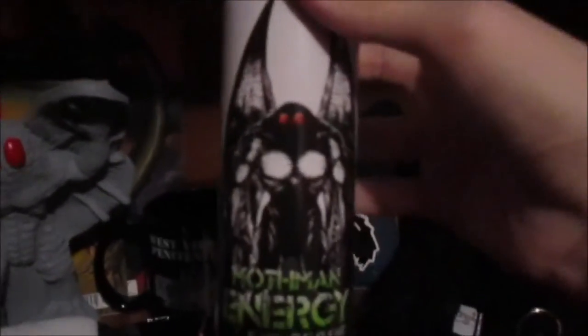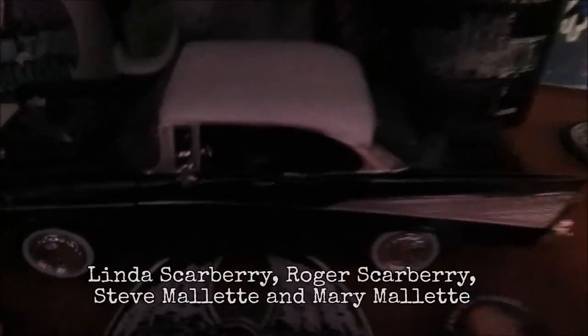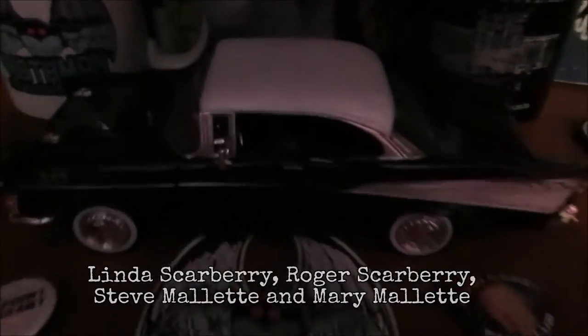Mothman Energy Drink. Here is a black 57 Chevy - it is the car the original witnesses were driving during their first sighting on November 15th, 1966. The witnesses were Linda Scarberry, Roger Scarberry, Steve and Mary Mallet. Here is Mothman's statue from the Mothman Museum. Behind it we have Fate Magazines featuring John Keel's writing, got Mothman on the cover there. Then we have historical photos of the Silver Bridge Collapse from December 15th, 1967.